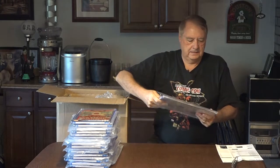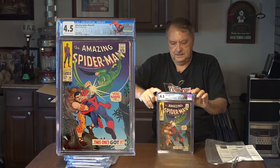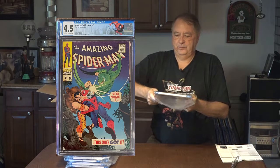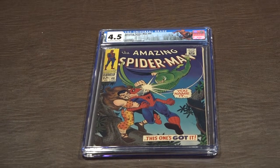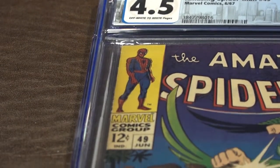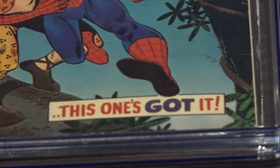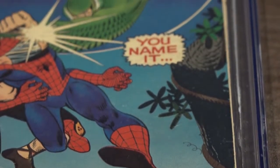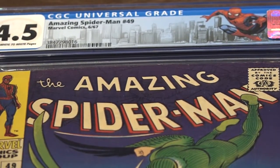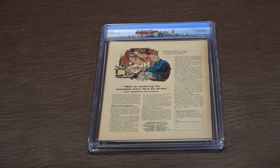Oh, this is nice. So this is Spider-Man 49, graded 4.5. Two against one — a bunch of bullies. The Vulture and Kraven beating on Spider-Man. Spider-Man 49, 4.5, off-white to white pages. This one's got pages sticking out from under the cover. Back cover to Spider-Man 49.